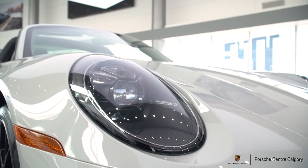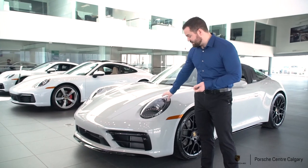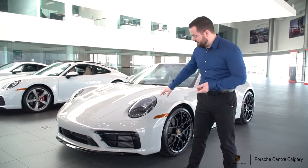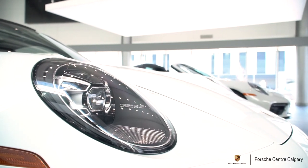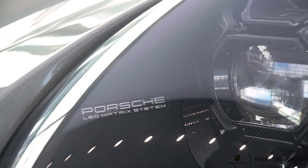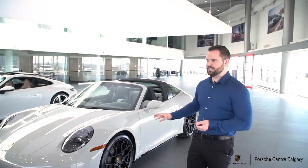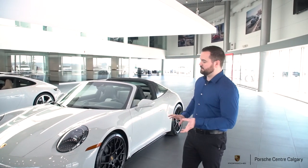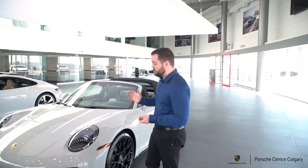Starting up front, the headlights are the PDLS — Porsche Dynamic Lighting System — matrix headlights, so they're the top-level headlight. But the exclusive part is that the surrounds are finished in black. We have another vehicle beside us and I'll point out the differences: that one has the conventional look, which is a great headlight, but it's not quite as special as when you go for the tinted look. It allows you to tie in all the other black accents around the car into the headlight as well, giving it a more cohesive overall look.